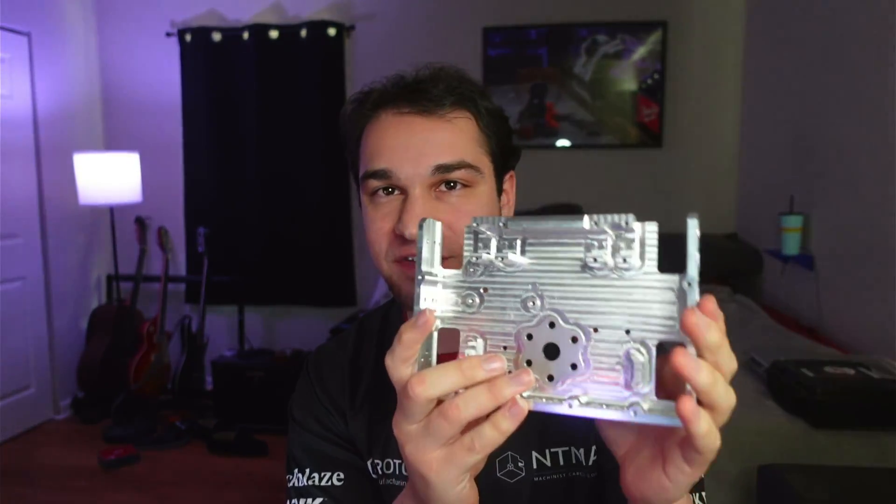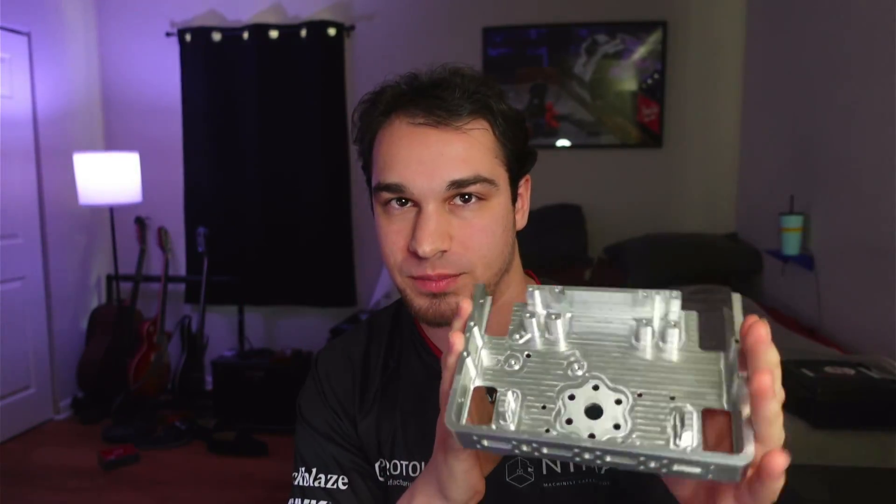Thank you, thank you, thank you PCBWay! If you need to get any parts CNC machined, industrial 3D printed, or if you're just looking to get PCBs made, make sure to check out PCBWay with the link in the description and you can get five dollars off of your first order.